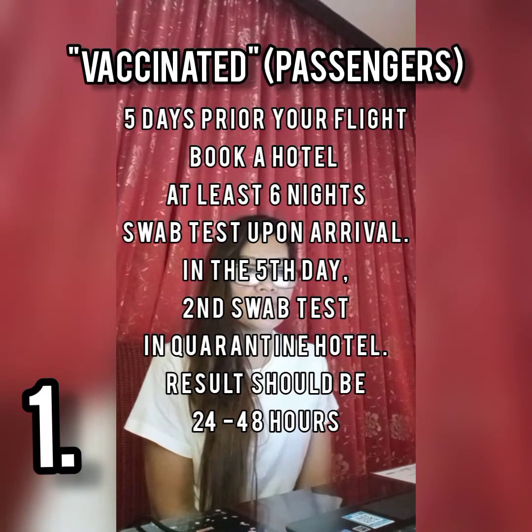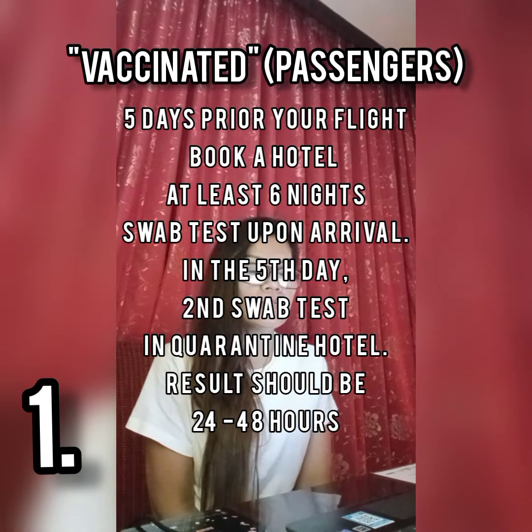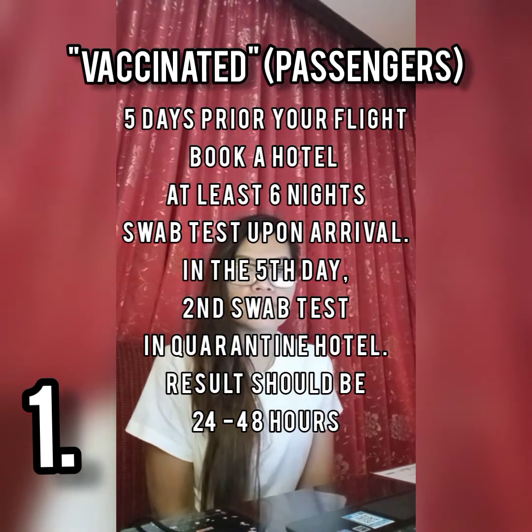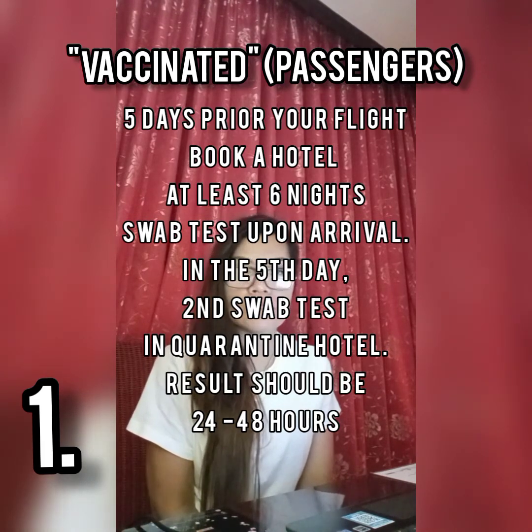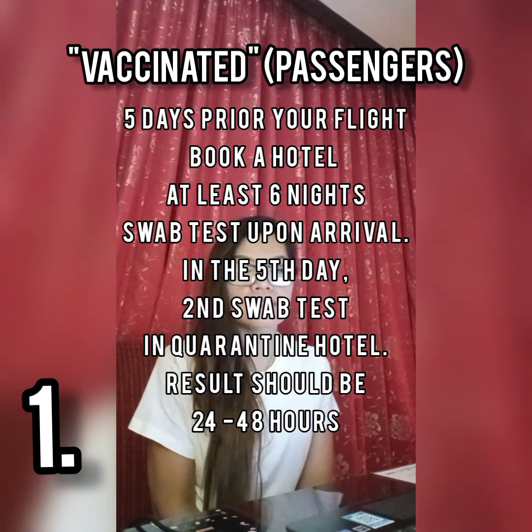Five days before your flight, book a hotel. If you are vaccinated, book a hotel for 6 days because on the 5th day they will do the swab test again. They will email you the hotel confirmation — have it printed and put it in an envelope so that you have it handy. When they ask, you just show it to them.